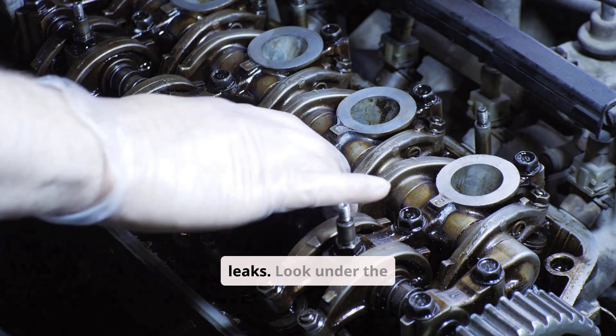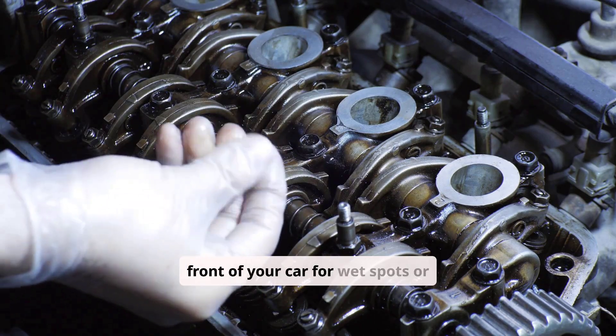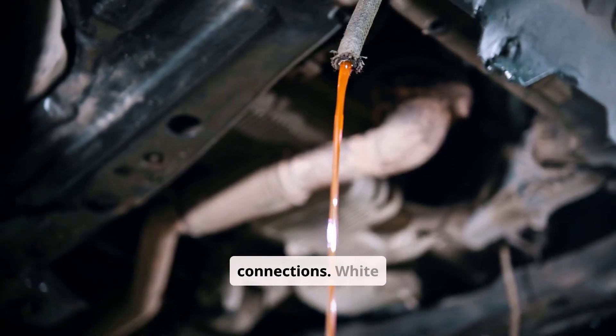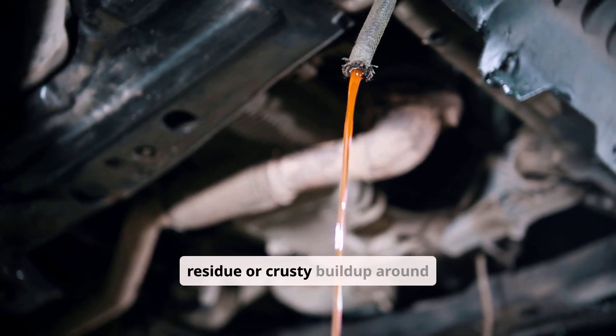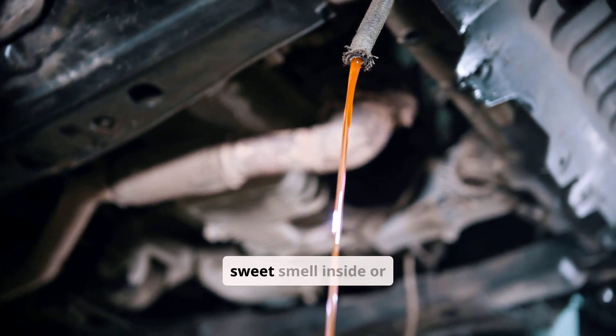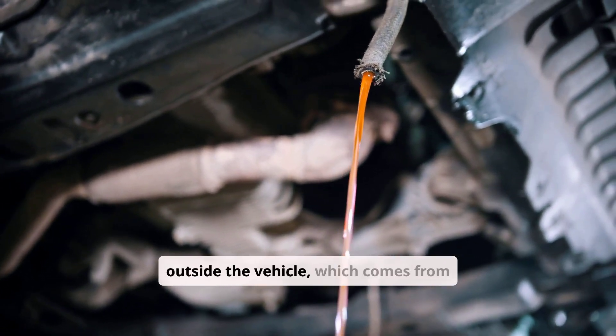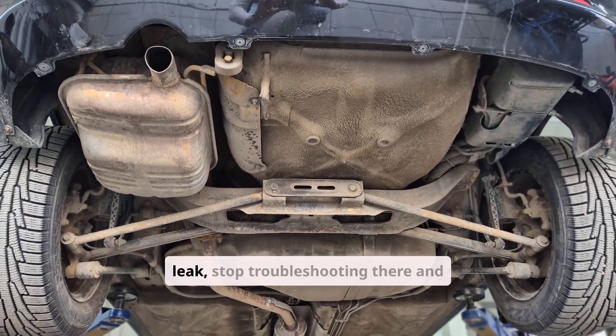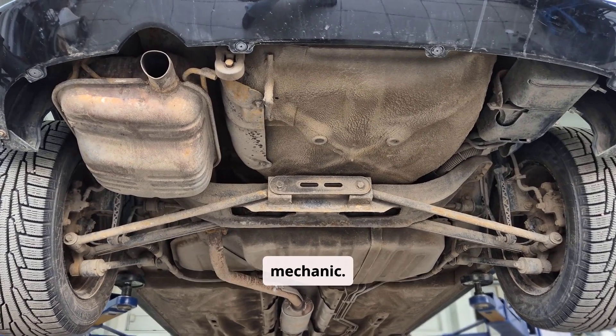Next, inspect for leaks. Look under the front of your car for wet spots or puddles, especially near the radiator or hose connections. White residue or crusty buildup around hose fittings is another sign of a leak, as is a sweet smell inside or outside the vehicle from evaporating coolant. If you confirm a leak, stop troubleshooting and have the issue addressed by a mechanic.